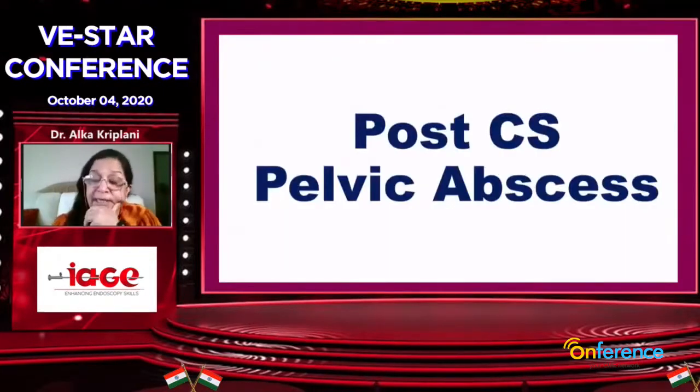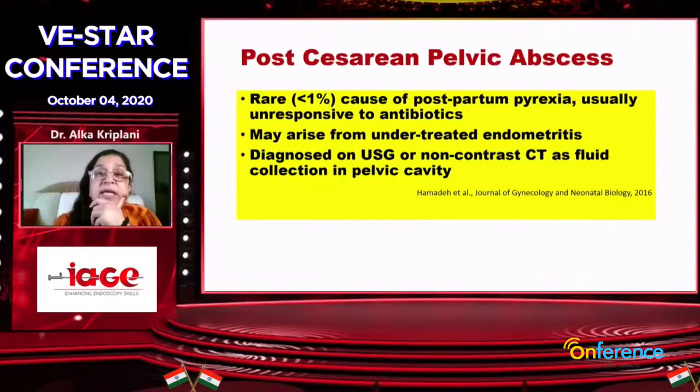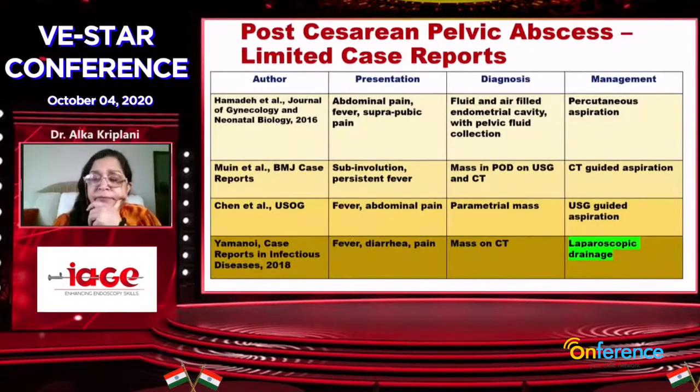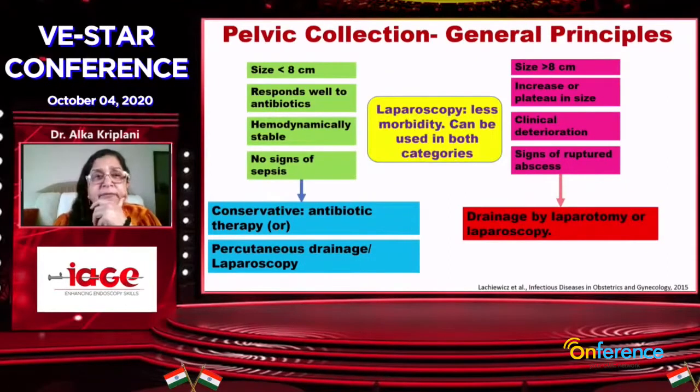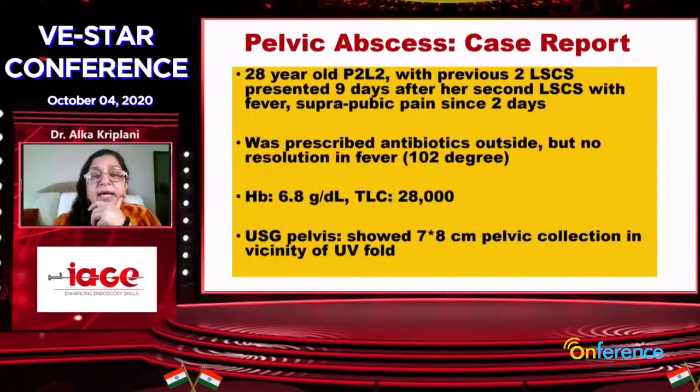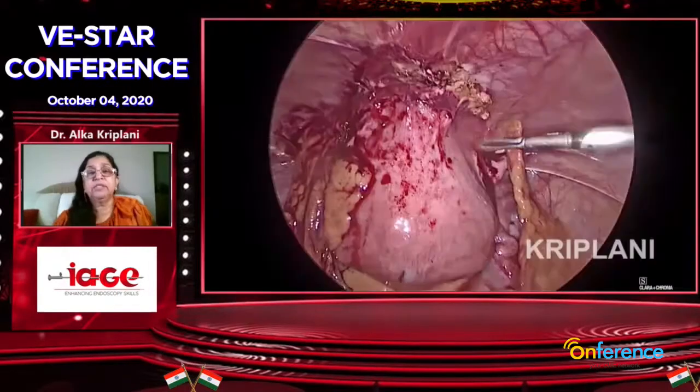This is very important. I give full credit to my consultant Dr. Kusum. In the night, eight days after cesarean, the patient came with high fever and a lot of bleeding. In the middle of the night she put up the scope. I said, 'You open her up,' but she said, 'Madam, we can do it laparoscopically.' And this was the patient and this was the video.